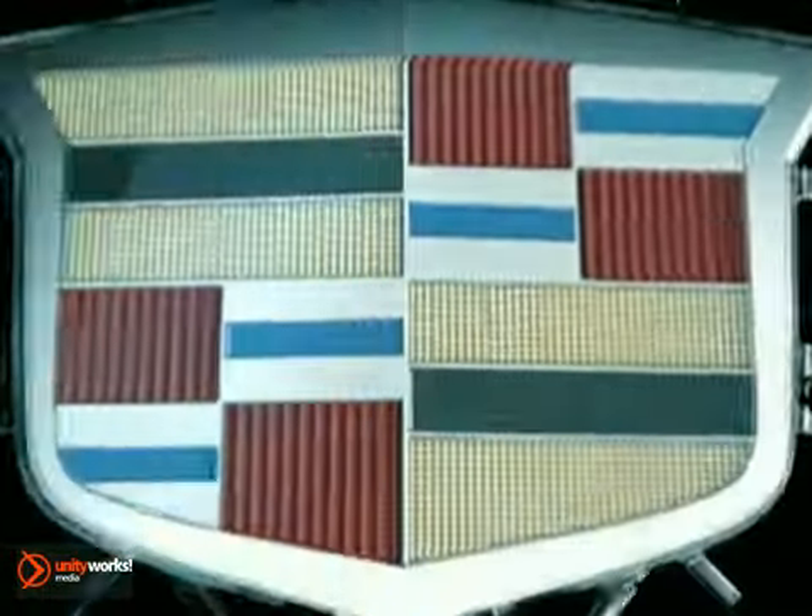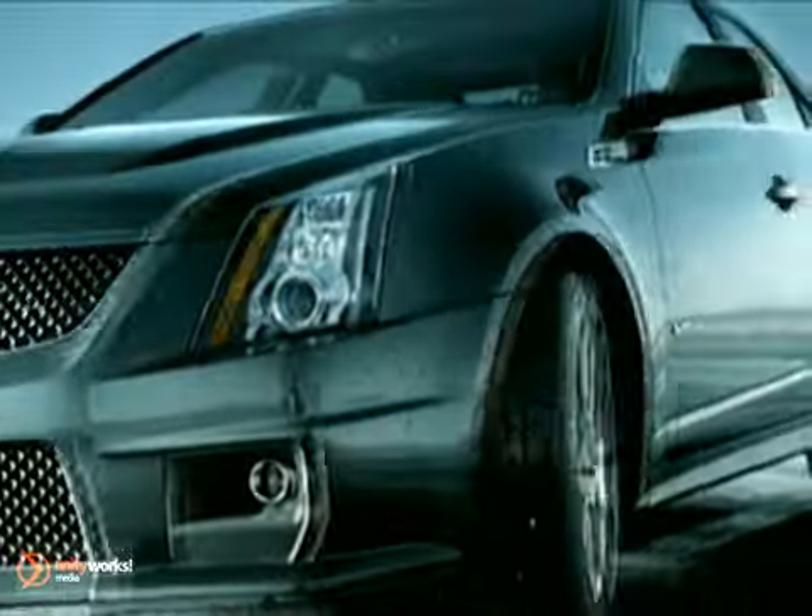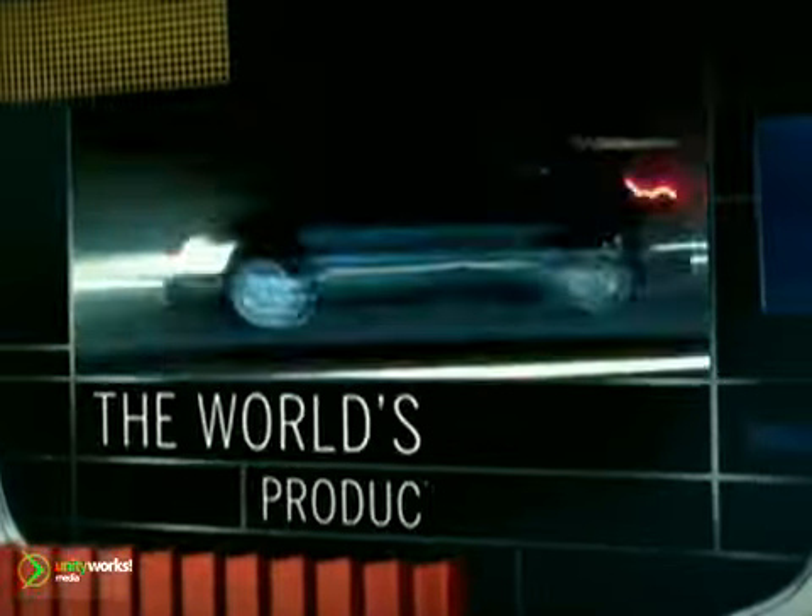The 2011 CTS-V Coupe — press the accelerator and unleash the power of this supercharged V8. With 556 horsepower and 551 foot-pounds of torque, this class-leading engine delivers epic acceleration with a 0-60 time of 3.9 seconds.